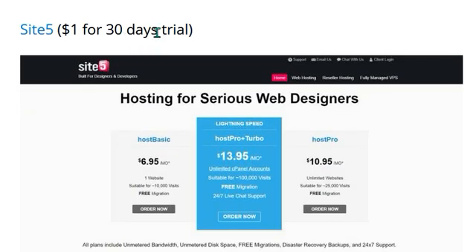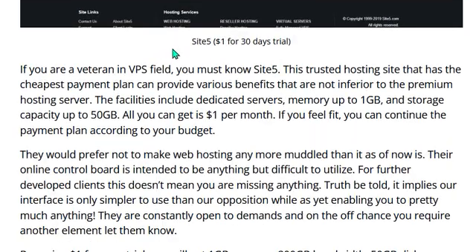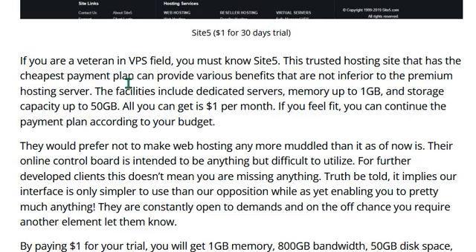Number three is Site5 — $1 for a 30-day trial. If you are a veteran in the VPS field, you must know Site5, this trusted hosting site. It has the cheapest payment plan and can provide various benefits not inferior to premium hosting servers. The facilities include dedicated server memory up to 1 GB and storage capacity up to 550 GB, all for just $1 per month. If you feel it fits your needs, you can continue the payment plan according to your budget.